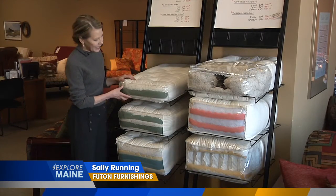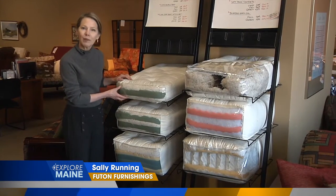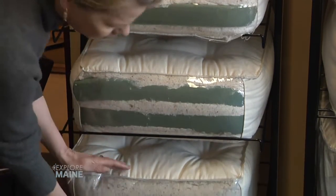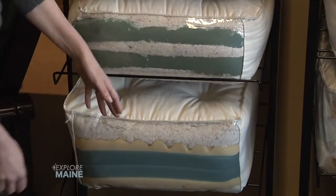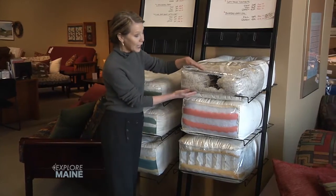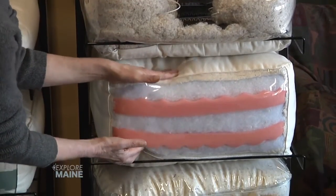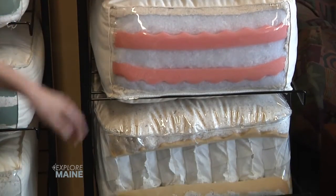Futons have come a long way. The word futon actually means cotton mattress, but these thick foam cores in the middle of the futon itself really enhance longevity. Non-traditional styles like inner springs or luscious super resilient synthetics are really going to make a difference in how you sit or sleep.